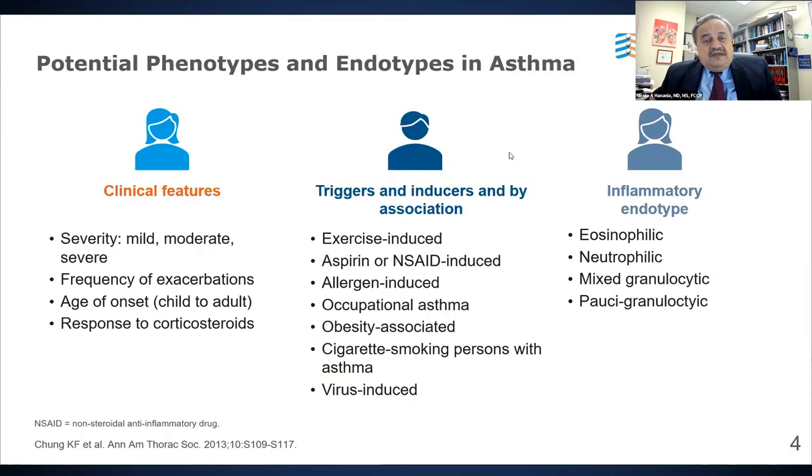Over the years, our thinking about asthma has changed. In 2021 and moving forward, we think about this old disease in a different way. For many years, we thought this was a one-size-fits-all disease and approached it as a one-phase disease. Now we realize, from clinical, trigger, and inflammatory perspectives, that asthma is a heterogeneous disease.